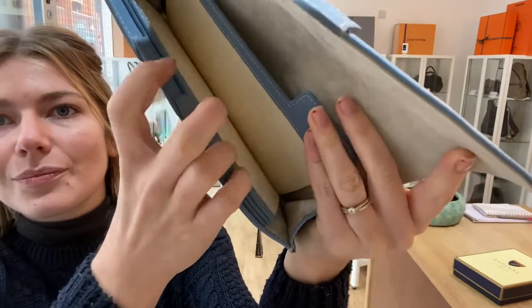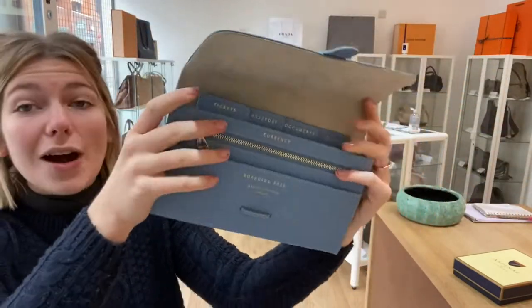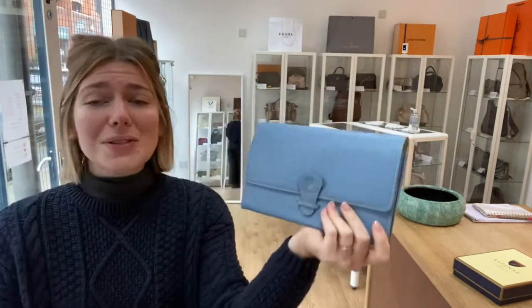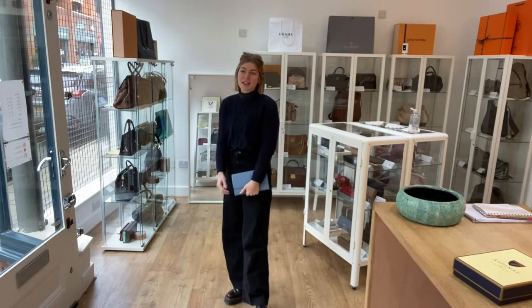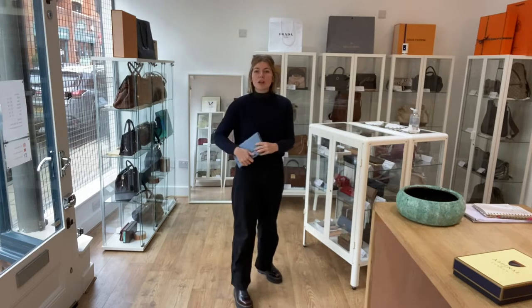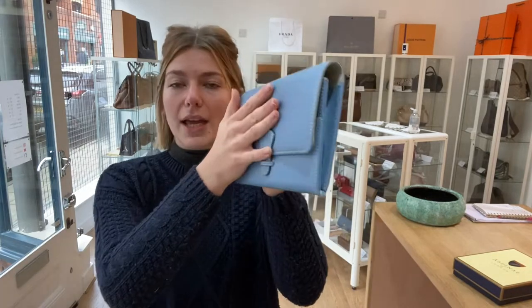Aren't they just adorable? This is such a nice, useful thing — I really like this. I think it would also make a really pretty clutch. Here's the size of it: I'm about five foot four and a UK size eight, so it's not too big. It will swap nicely to your new bag because it's quite slim and compact.